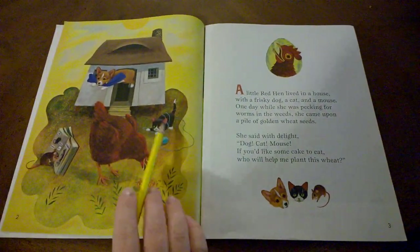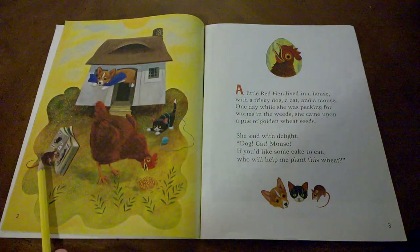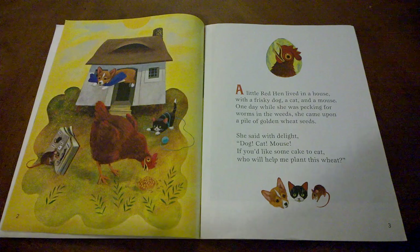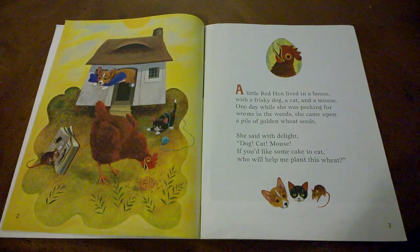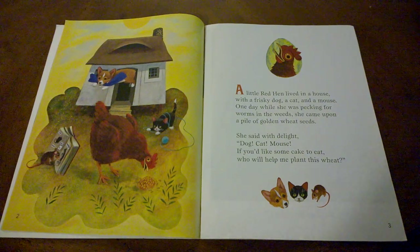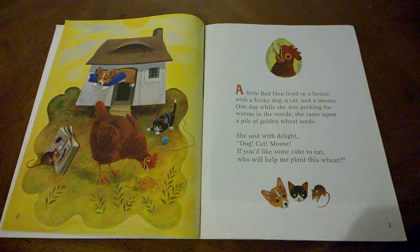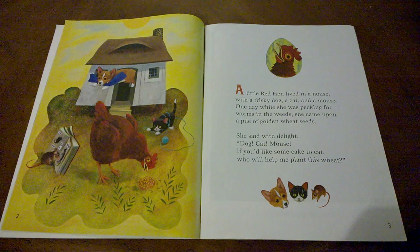Do you think the other characters in the story are going to be willing to help her? As we read, I also want you to remember the story Sally's Pizzeria, and what she had to use to make flour to make the dough of her pizza. See if you hear some words you heard in Sally's Pizzeria in this book as well.